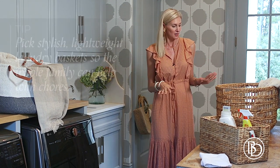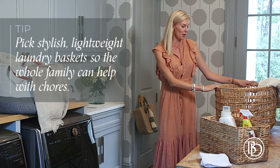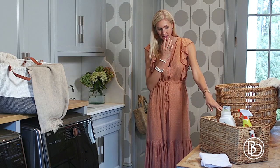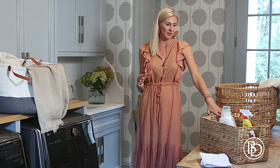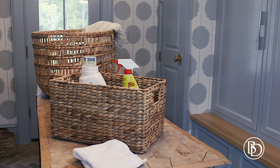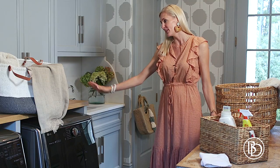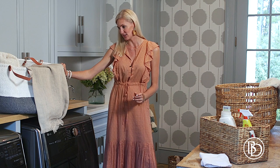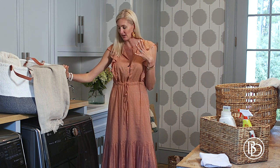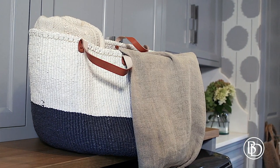Ballard has some amazing accessories for that — laundry baskets that are sturdy that a child can pick up and carry, to help keep this look very organized and tidy. The smaller baskets are great for detergent and all the things involved — in my house, dirty baseball pants that you need to keep in one little spot. And this large bag I love because it's super durable, can double as a beach bag and a dirty clothes bag, and it's easy to carry around.